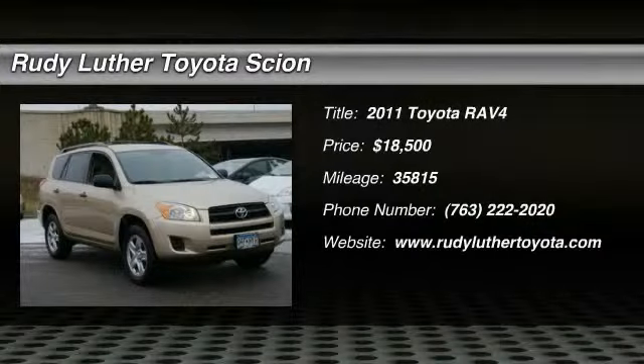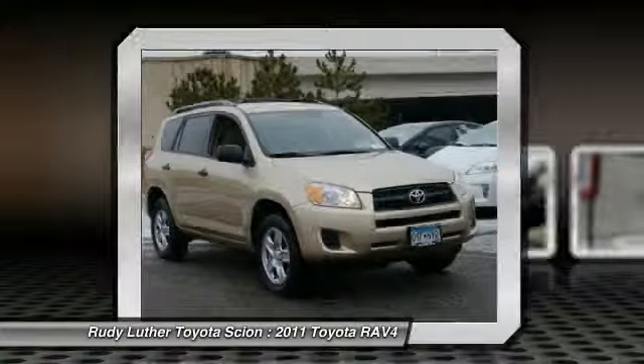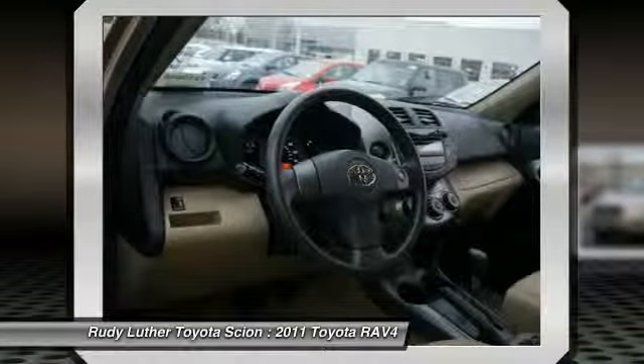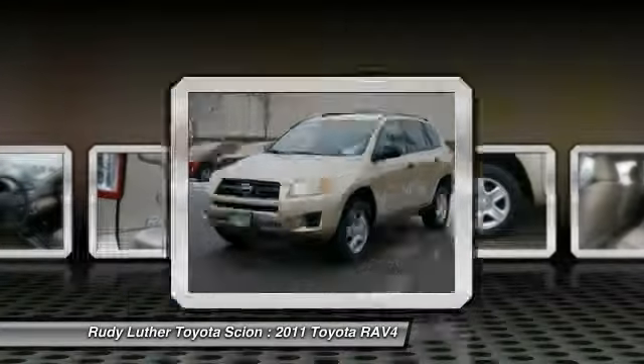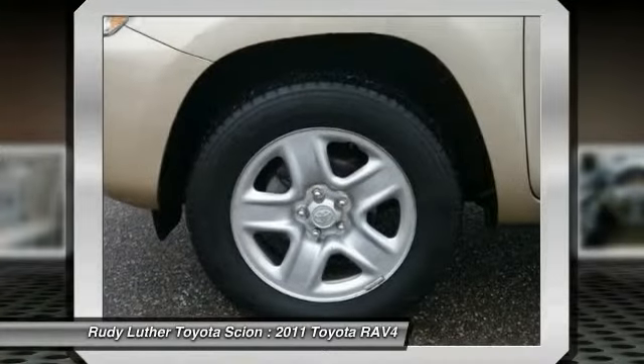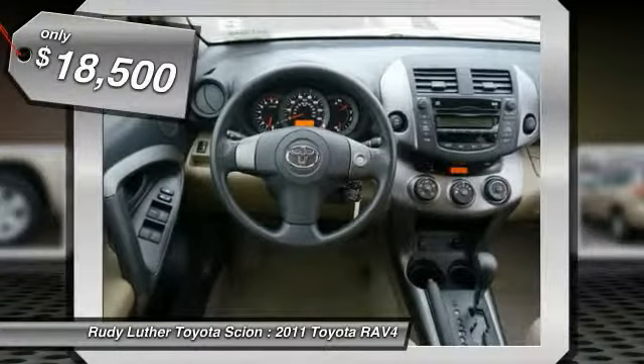The 2011 RAV4. The RAV4 is one of the most fuel efficient SUVs in its class. Versatile and efficient, RAV4 mixes the comfort and drivability of a sedan with the benefits of an SUV. This highly-evolved, well-packaged crossover SUV lets you have it all and is priced below $20,000.